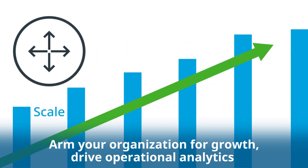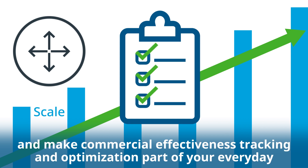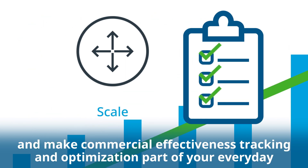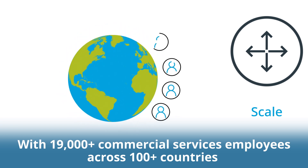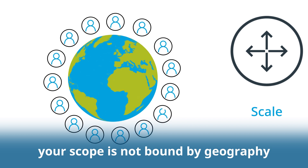Arm your organization for growth, drive operational analytics and make commercial effectiveness, tracking and optimization part of your everyday. With over 19,000 commercial services employees across over 100 countries, your scope is not bound by geography.